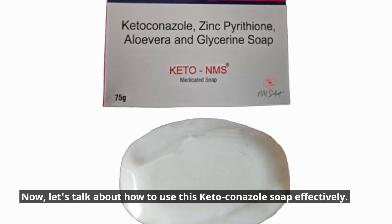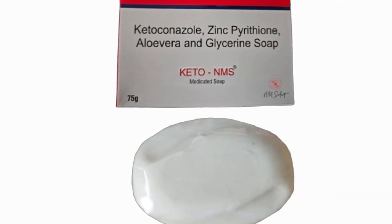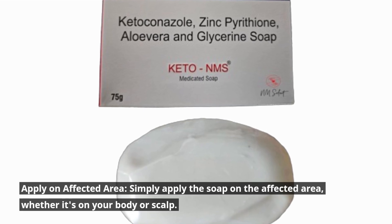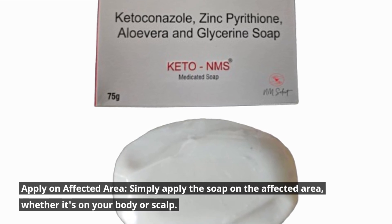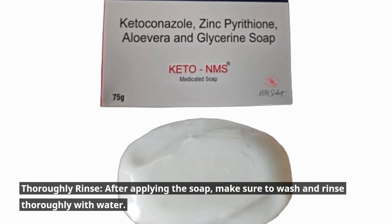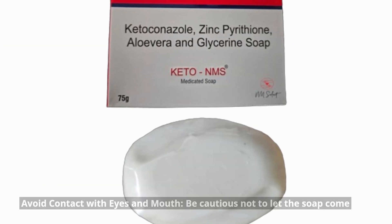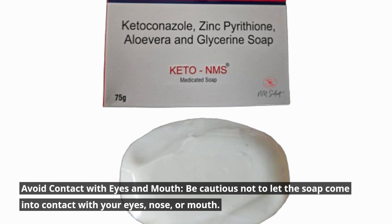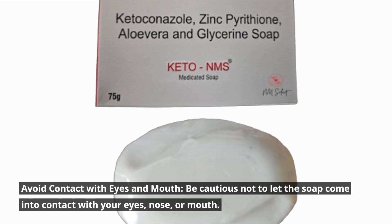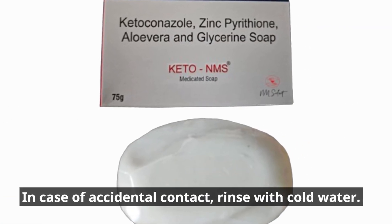Now, let's talk about how to use this Ketoconazole soap effectively. Apply on affected area: Simply apply the soap on the affected area, whether it's on your body or scalp. Thoroughly rinse: After applying the soap, make sure to wash and rinse thoroughly with water. Avoid contact with eyes and mouth: Be cautious not to let the soap come into contact with your eyes, nose, or mouth. In case of accidental contact, rinse with cold water.